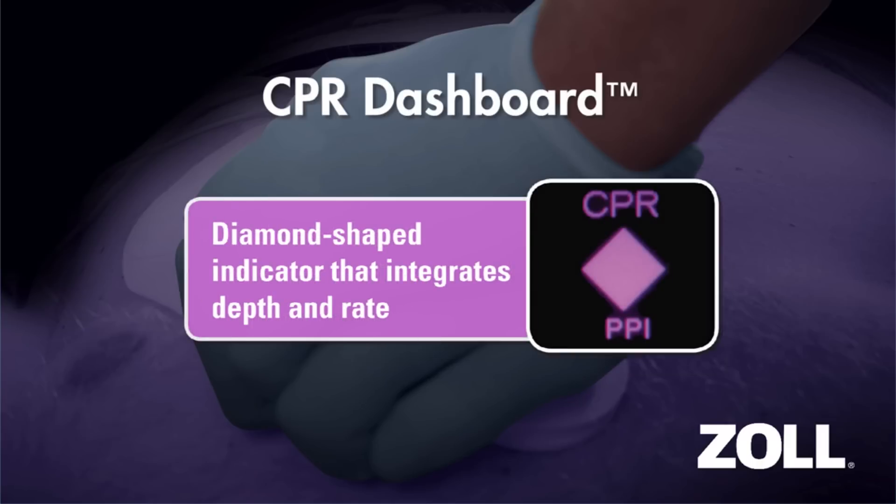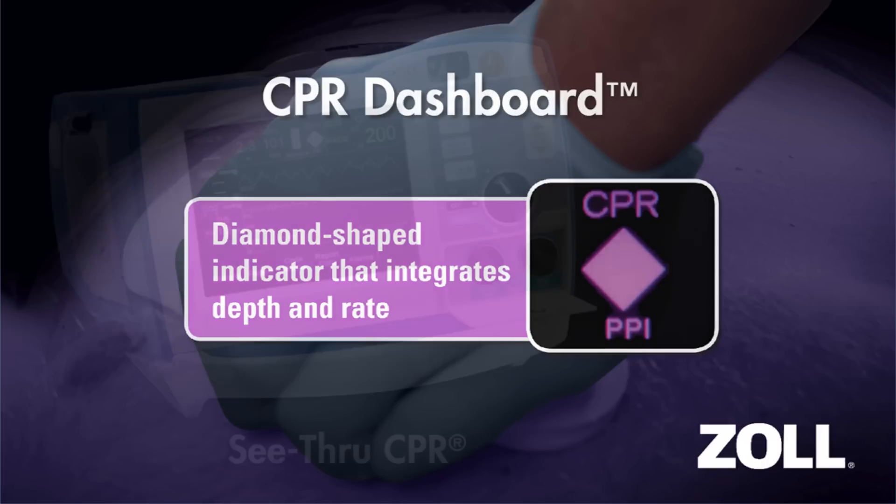When the diamond-shaped perfusion performance indicator is full, you know that both the depth and rate of your compressions are on target. It also serves as an excellent reminder of the detrimental impact of pausing.